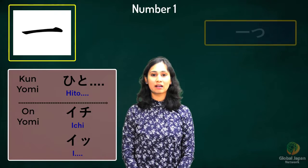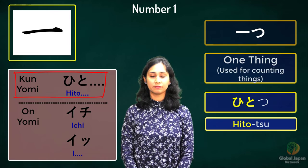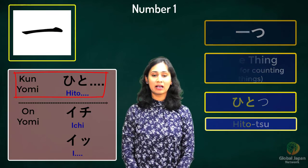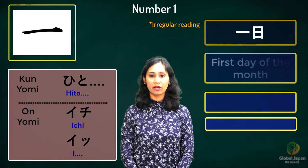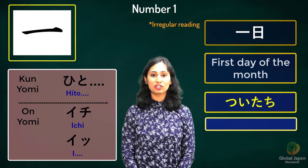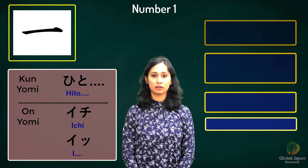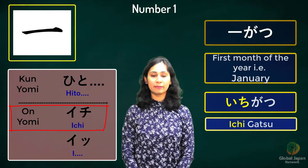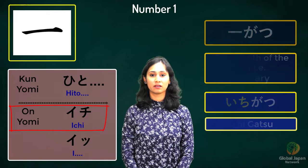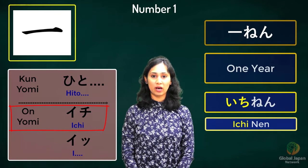The first word is a counter for things. It's read as 'hitotsu'. The next three kanji use the kanji for one with day, month and year. The kanji for one with day has an irregular reading — it would be read as 'tsuitachi', meaning the first day of the month. With month, it's read as 'ichigatsu' — ichi means one, gatsu means month — so January is 'ichigatsu'. One year would be read as 'ichinen' — nen means year.